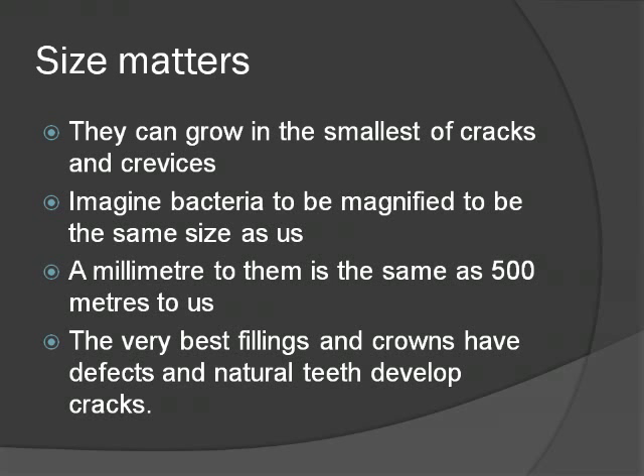Cracks and crevices occurring naturally on a tooth, or the edges of fillings, crowns or sealants, provide safe havens for bacteria to attach and grow. When we brush our teeth, it is unlikely that even the most careful of us will brush all the colonies away, so some survive to mature, eventually contributing to tooth decay or gum disease.